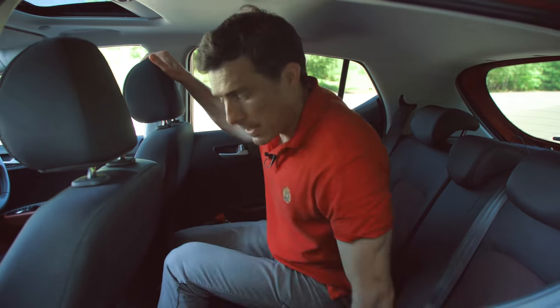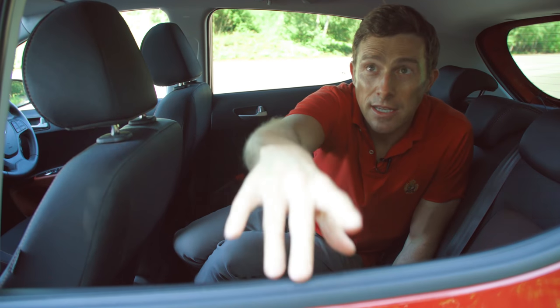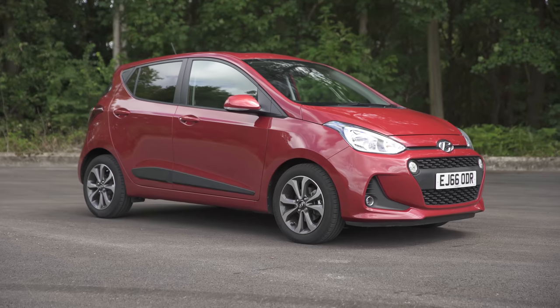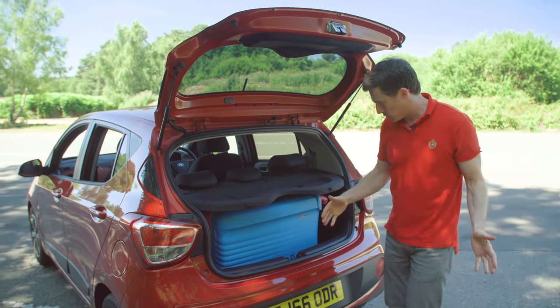Unlike a Volkswagen Up, this car has a seatbelt for the middle, so you can carry three people, though it is a little bit of a squeeze. One thing I can't complain about is the windows — they go all the way down and on this car they're actually electrically operated. So it's seeming pretty practical for such a small car.